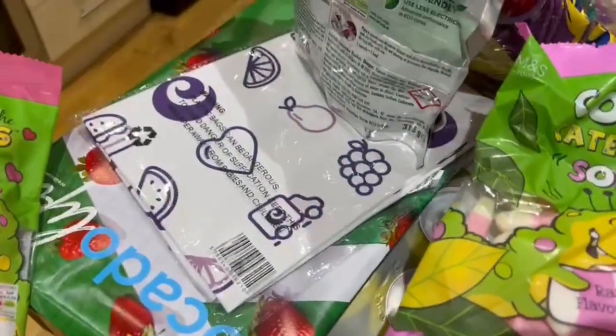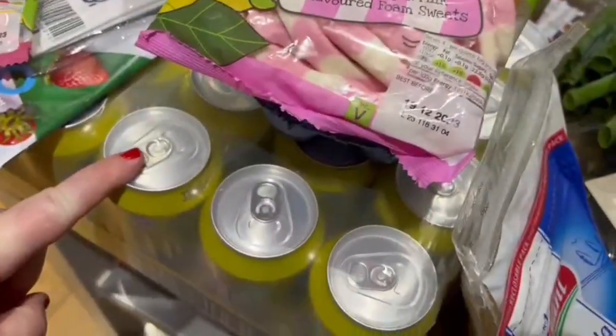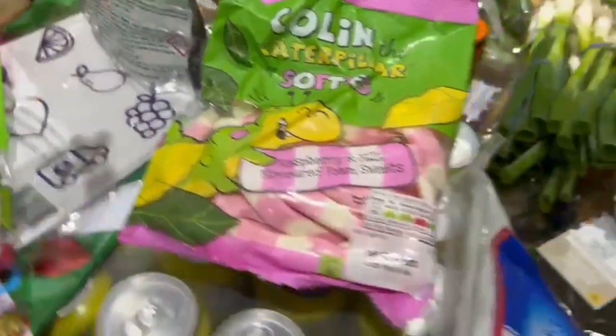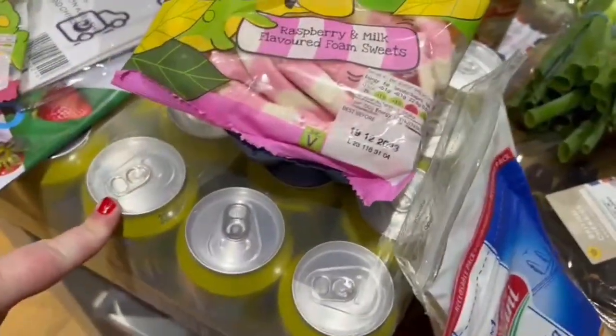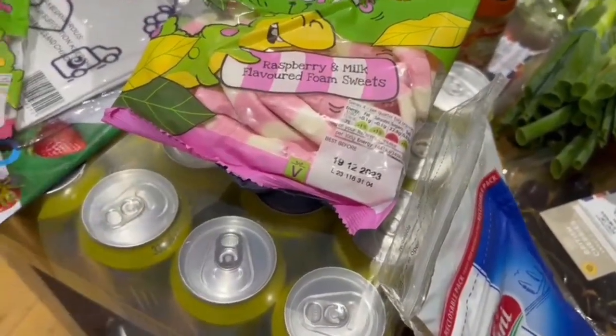We've got another free tea towel, an Ocado magazine, and a 24-pack of Fanta lemon, which we'll keep in the garage. Because we got £25 off, this was £12 but essentially was free, which is why we bought it because we saved quite a bit of money.